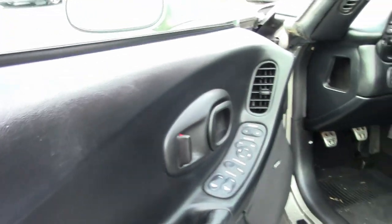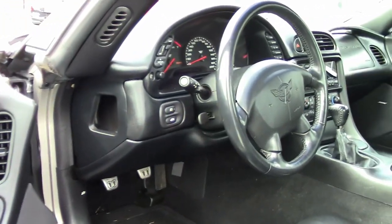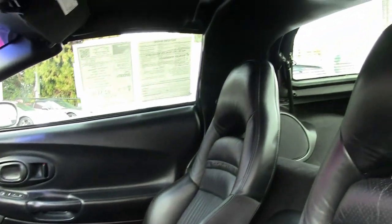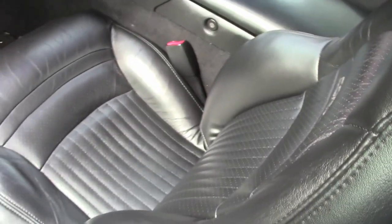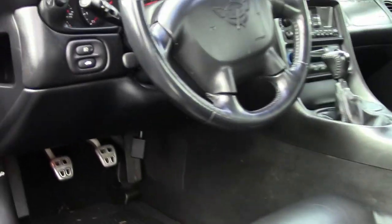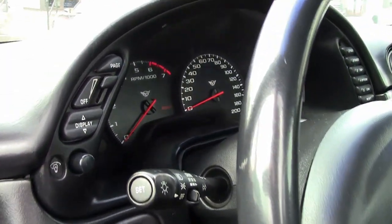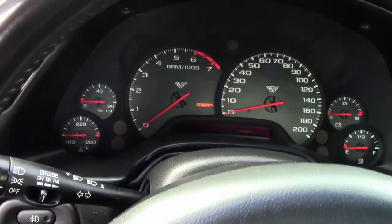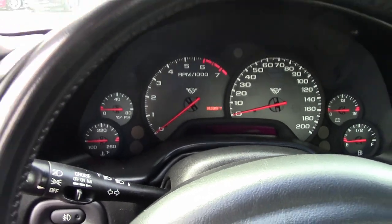The car comes with a clean Carfax and is loaded with options. This 2002 Corvette shows 90,661 miles and is in overall very good condition for its age. The paint is in very good condition with a great shine, the factory polished wheels look great, and the BF Goodrich tires show an average 6/32nds tread depth remaining.